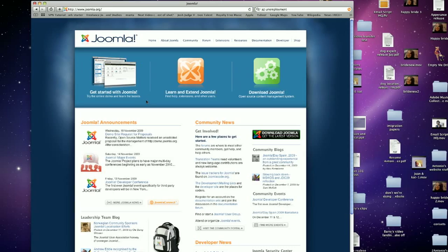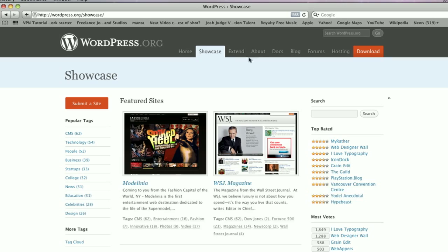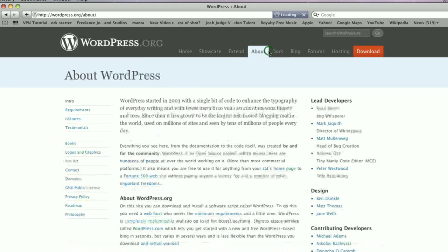Joomla tends to be more flashy and more graphics-intensive, and better for things like photography and video. WordPress is more of a blogging tool, but both do each other's jobs fairly well. WordPress probably has more free themes than Joomla, and you can easily get a WordPress blog for free at WordPress.com.